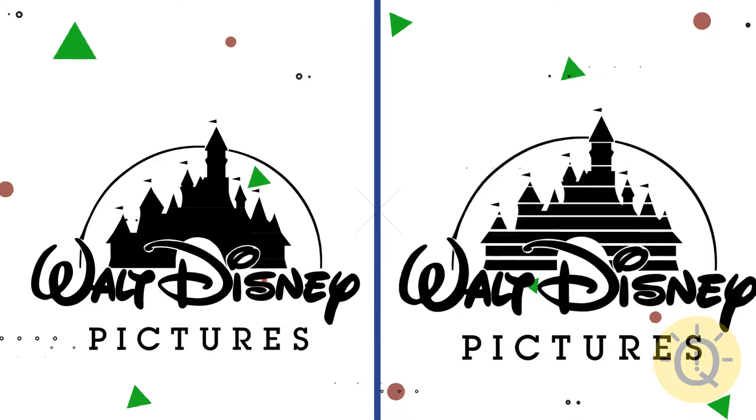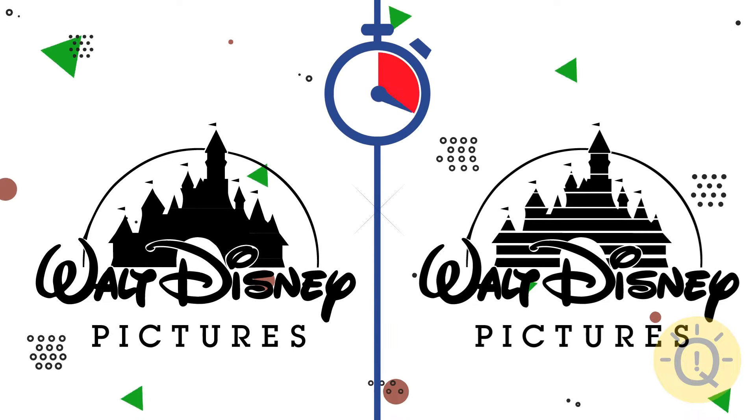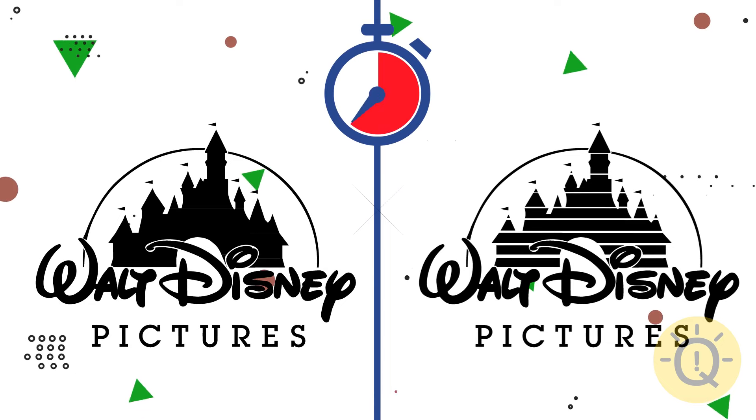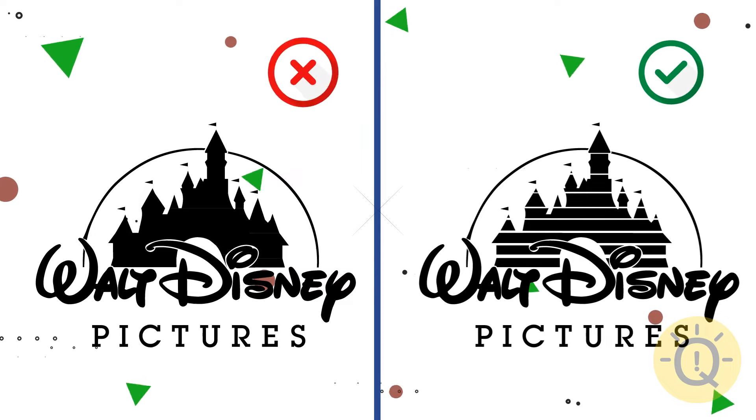The next one is Walt Disney. The right one is on the right.